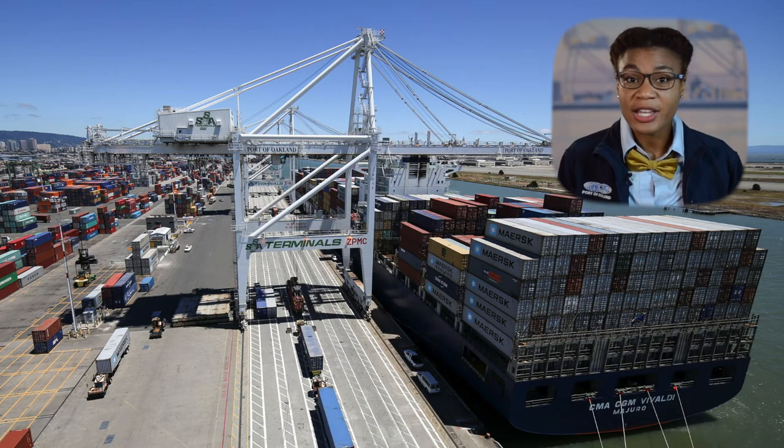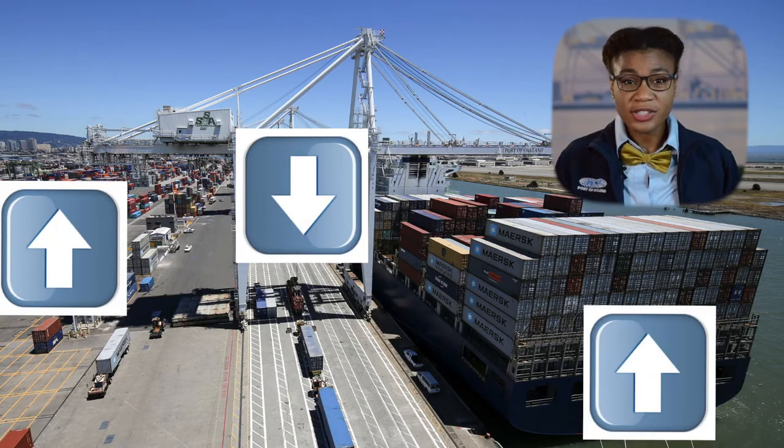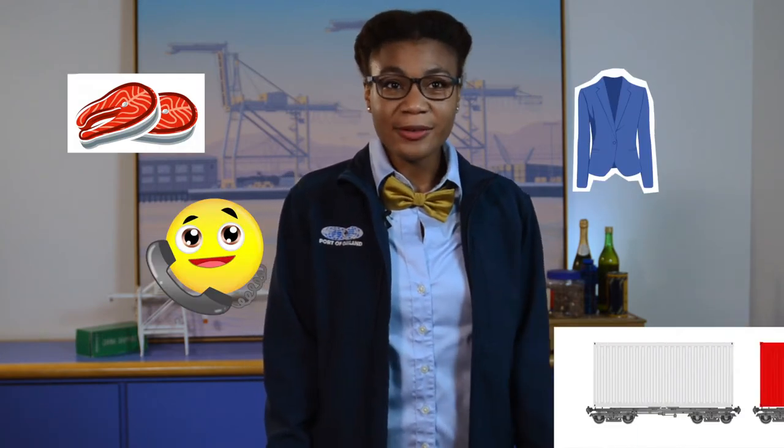These are the boxes you see every day on trucks, trains, or ocean vessels. Almost everything you own — from this pillow, to your clothes, to your food, to your phone — travels by container. There are between five to six million containers crossing the ocean at any given time.